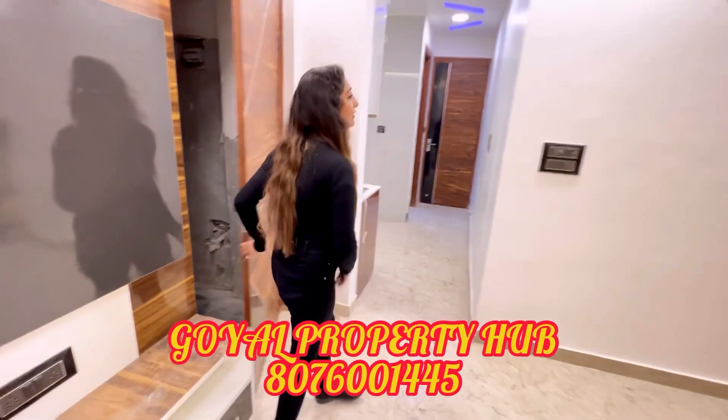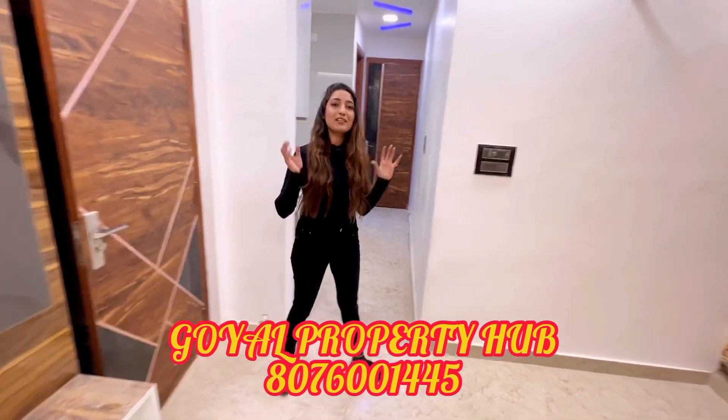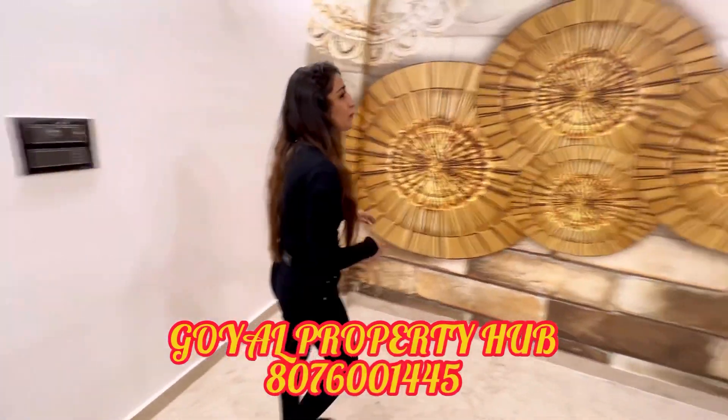Hello friends, today I am ready for a lot of space and a 1BHK tour to the best place in this project.